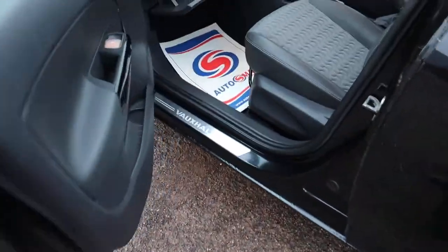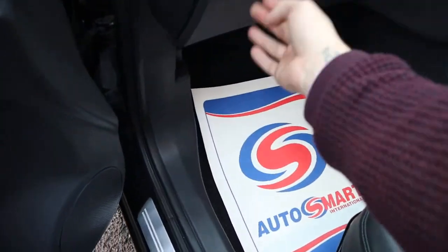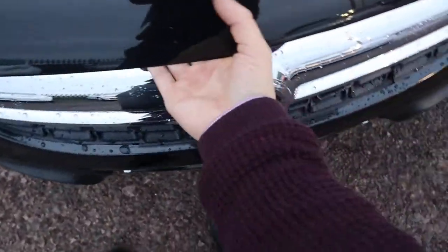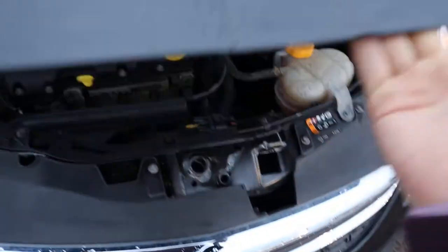Let's pop the bonnet — the catch is on the other side. Have a little listen underneath. There's also a safety catch as well — try and find that with one hand — there we go, there it is.